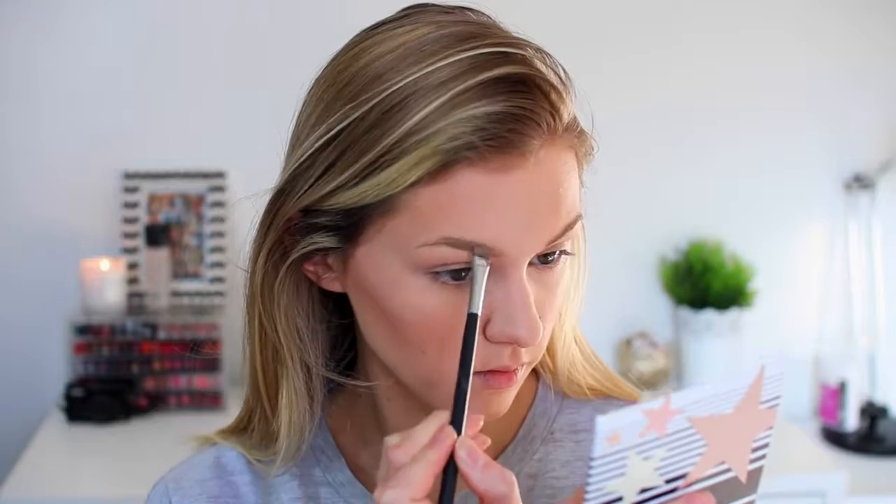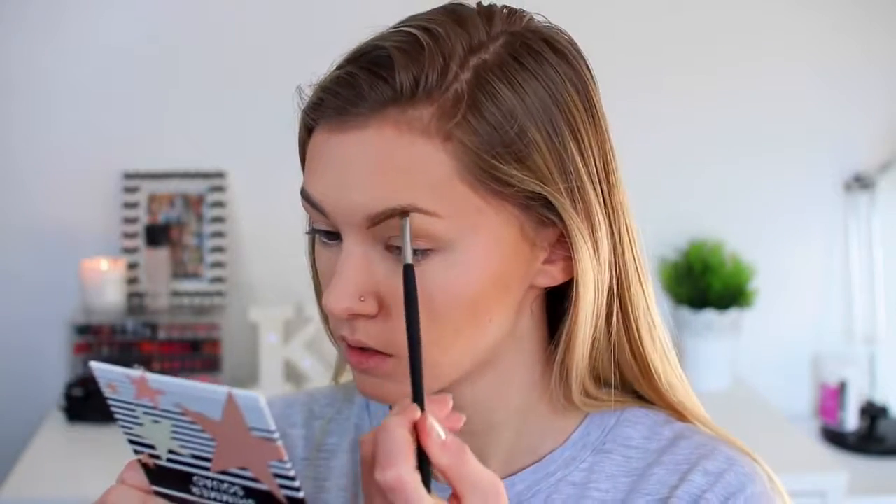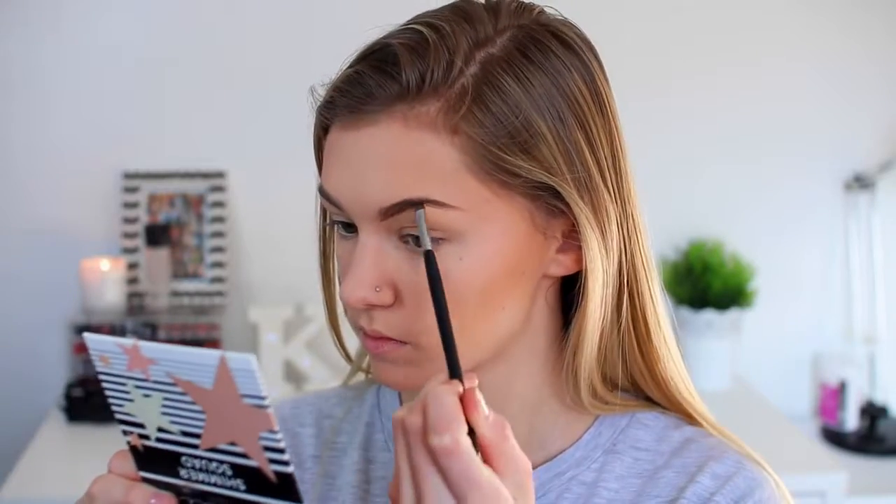Now for eyebrows — on the high-end side I'm using the classic Anastasia Dip Brow Pomade, and on the Poundland side the All About The Brow kit. They're definitely not the same colour, and I struggled with my high-end side for some reason. Not going to lie, I actually kind of prefer the Poundland side. The colour isn't really ideal — the browns are really warm — but the actual formula is actually not too bad.